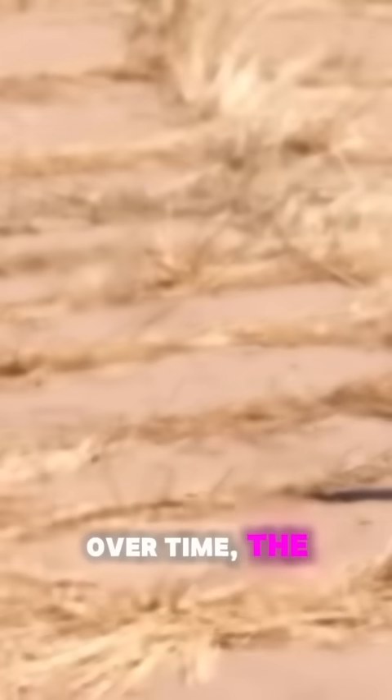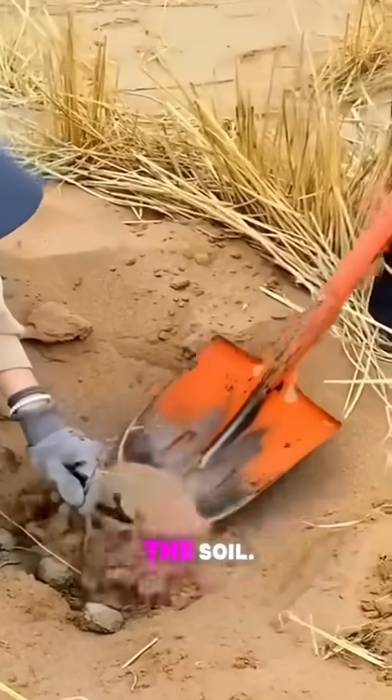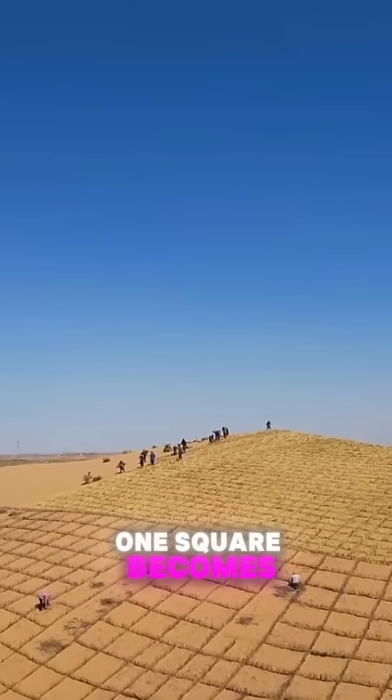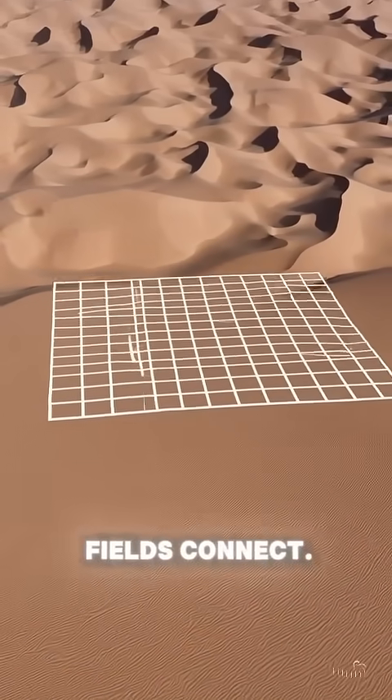Over time, the system reinforces itself. The plants support the grid. The grid protects the soil. The soil feeds the plants. The desert changes — not quickly, but permanently. One square becomes ten. Ten become fields. Fields connect. Wildlife returns: birds, insects, even fungi underground.